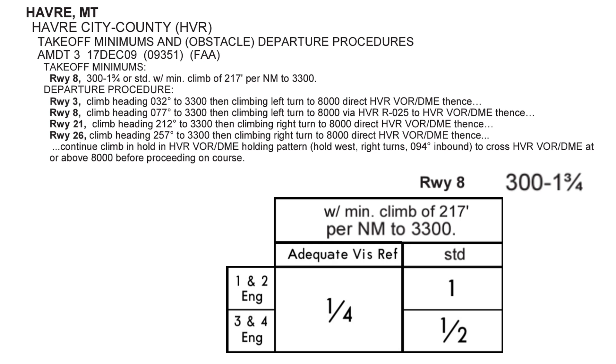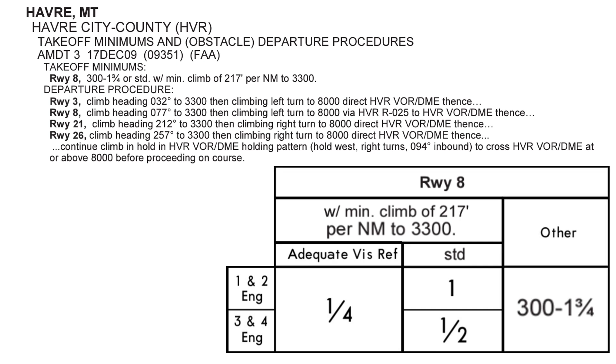Anyways, this is what standard takeoff mins look like, and they're not listed on the Terminal Procedures publication. Again, the caveat to use standard mins is that we have to be able to climb out at a gradient of at least 217 feet per nautical mile. If we can't, this is where the 300-foot ceiling and 1¾ mile visibility comes in. These other-than-standard minimums allow us to take off if the weather is at least this good, and we can climb out at the normal 200 feet per nautical mile, crossing the departure end of the runway at least 35 feet above it.